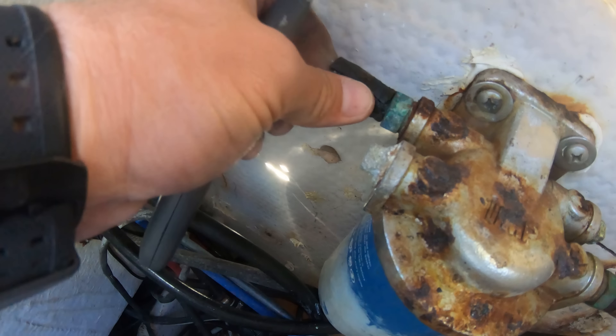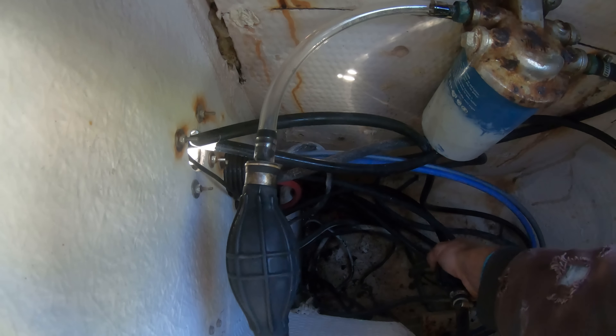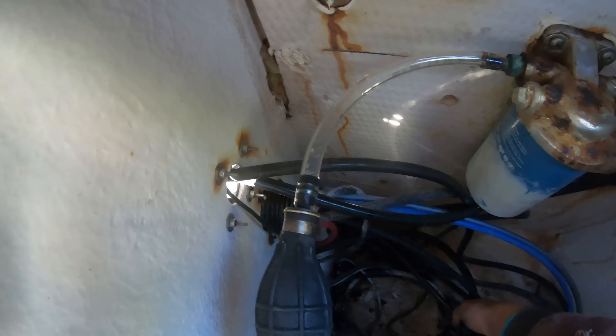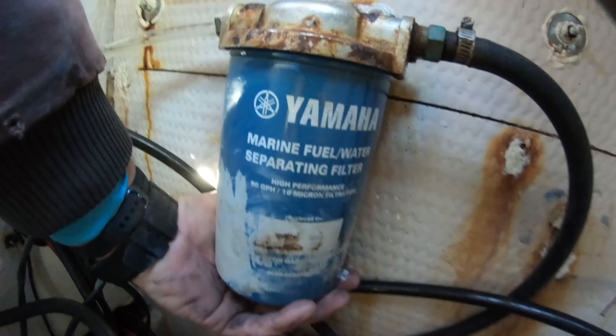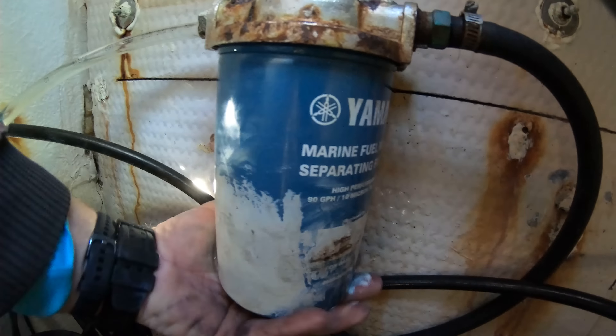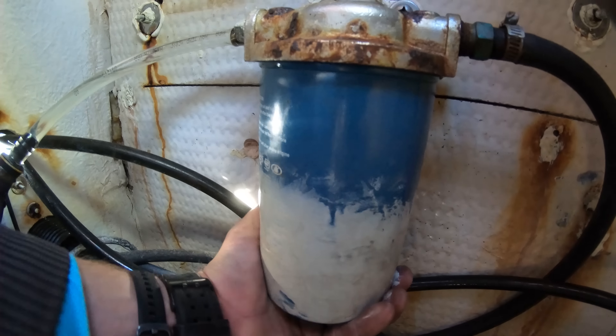We can now move our hose from the engine down to the primer bulb and then down to the water separator, or whichever order your boat has these items. The more common source for an air leak is the water separator, because these filters can rust out and if it hasn't been changed in a year or two then it probably has a hole rusted in the bottom of it, leaking fuel into the bilge and not allowing the system to prime up.